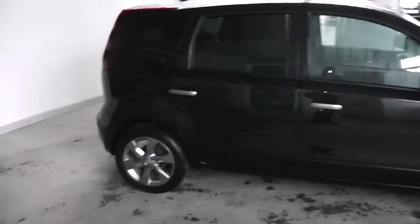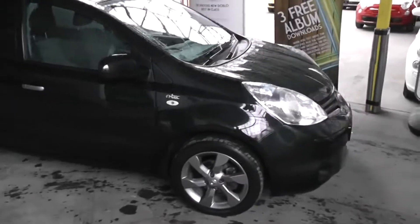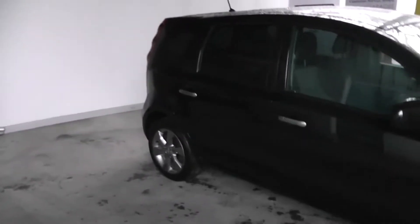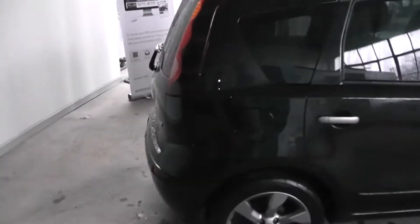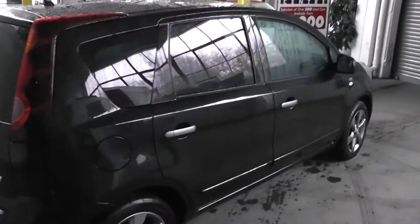If you'd like to speak to our used car salesman Joe Ring, he will give you full details of the special offer we have on this car and a good trade-in price for your car. If you are looking for finance, look no further than our dealer finance — we can comfortably beat any bank or high street lender. Thanks for viewing the Nissan Note.